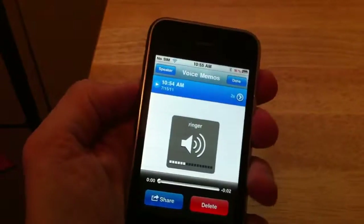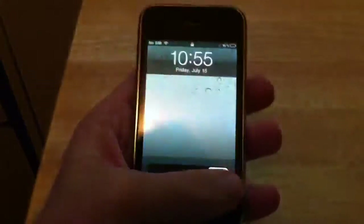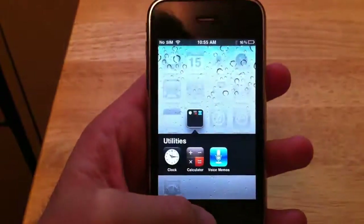So you can see here's the volume button, silencer button, power button, home button — all working great. You can hear the speaker and the microphone are also working well.